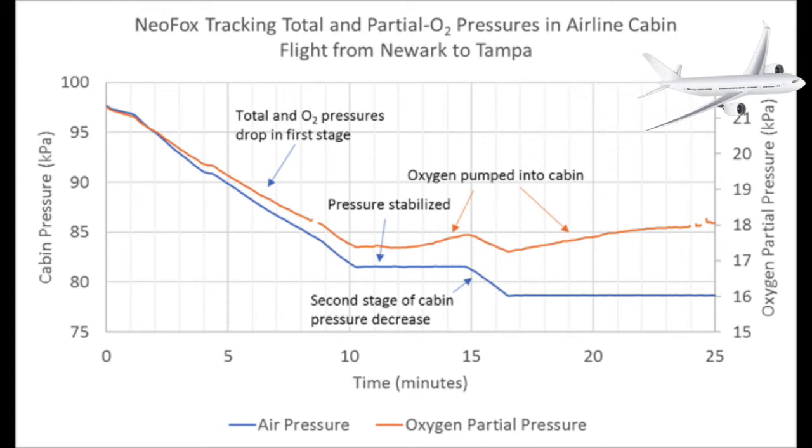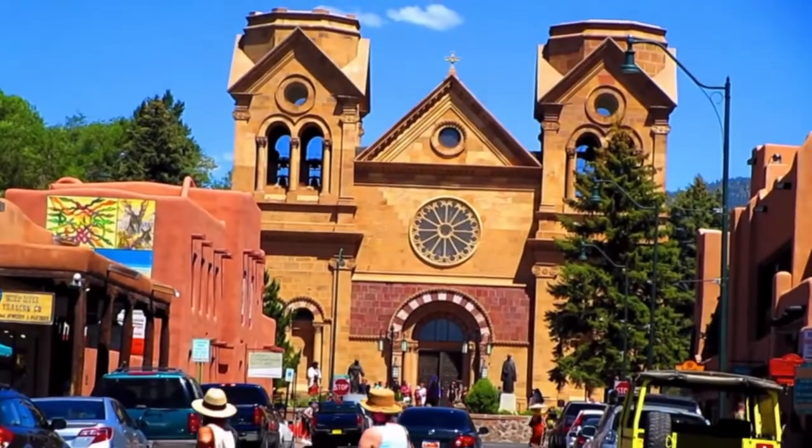Notice, though, that oxygen partial pressure increases during the final cabin pressure drop, showing that the airline is actually compensating for that lost oxygen. The NeoFox shows us that at cruising altitude you're at just below 80% of a standard atmosphere, which is the elevation equivalent of about 7,000 feet, or the altitude of Santa Fe.